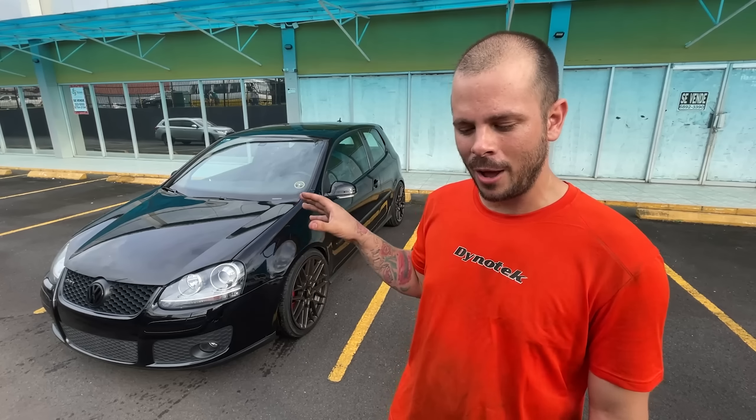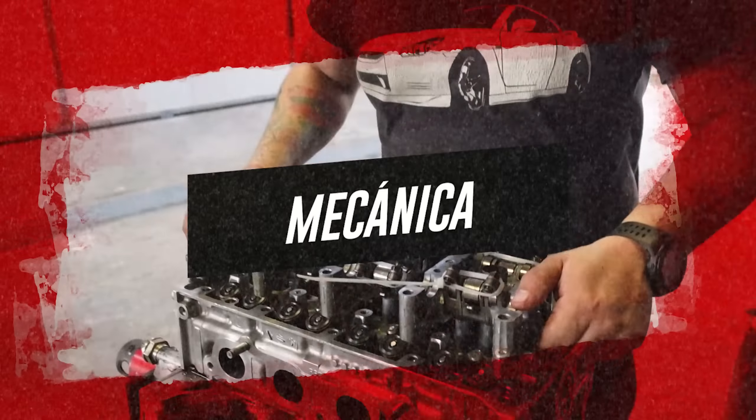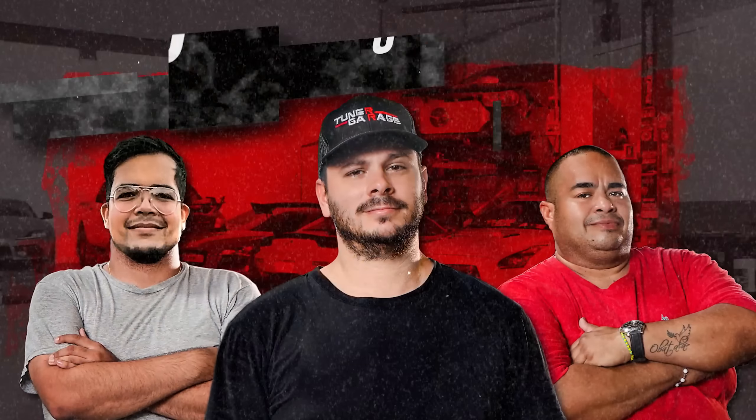What we are going to do first is go to the dynamometer to see how much power it has stock. Then we are going to change the exhaust system, put the new exhaust on, and go back to the dyno to see how much power that gives. After that we are going to make modifications to the computer to see how much power we can get in total. If you want to see it, stay with us — I am Chamo Tuning and this is Tunnel Garage.